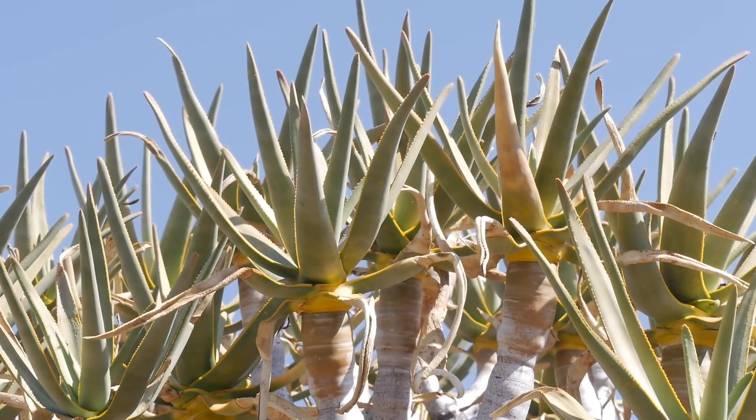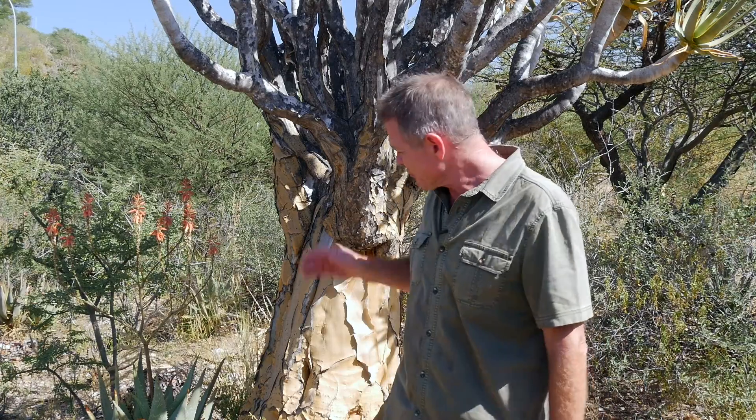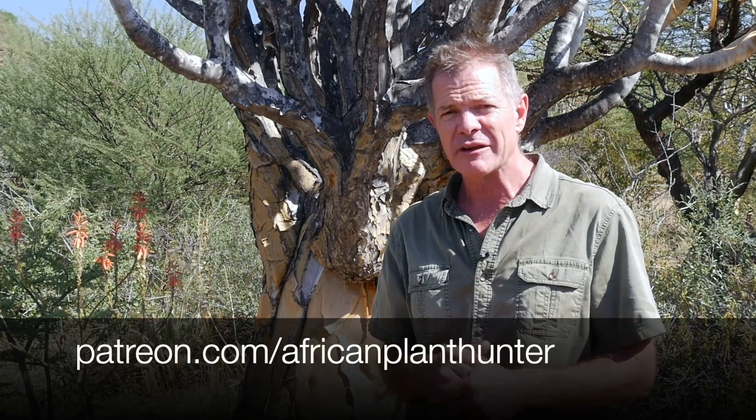If you've never been to Namibia, can I just say what an extraordinary and magnificent country it is — on many levels, but from a botanical point of view it's just a wonderland and I absolutely love being here. I've got to go explore some of the other plants. I hope you've enjoyed learning about the quiver tree. There's plenty more on my YouTube channel, Facebook, and Instagram — just search African Plant Hunter. If you'd like to support me, visit patreon.com/AfricanPlantHunter. Catch you later!